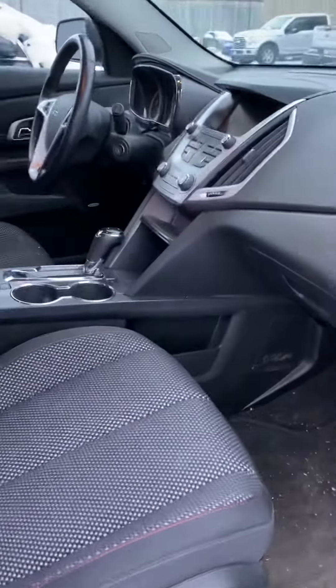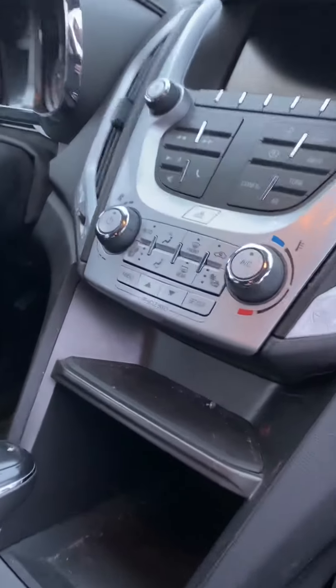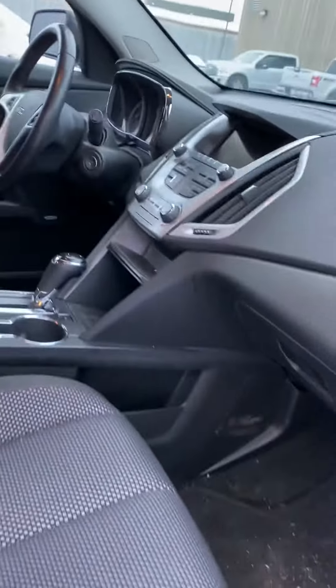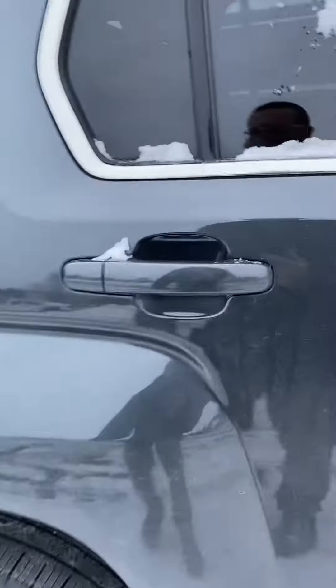Blacked-out interior — just kidding, it comes that way. Black interior does have power seats on the driver's side and heated seats. Remote start, and it does have the premium Bose linear sound system for the Terrain, as well as heated mirrors.